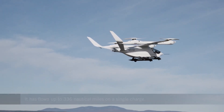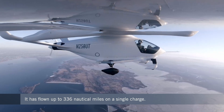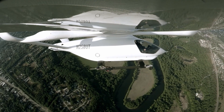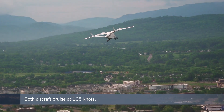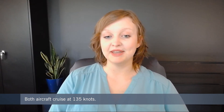Meanwhile, Beta's eVTOL customers really liked what they saw with the conventional prototype — so much that some didn't feel the need to wait around for vertical lift capabilities. They just wanted small electric aircraft sooner rather than later. Electric airplanes are much simpler to certify than eVTOLs, which represent a totally new category of powered lift aircraft. So Beta made the pragmatic decision to go ahead and commercialize the C-TOL.